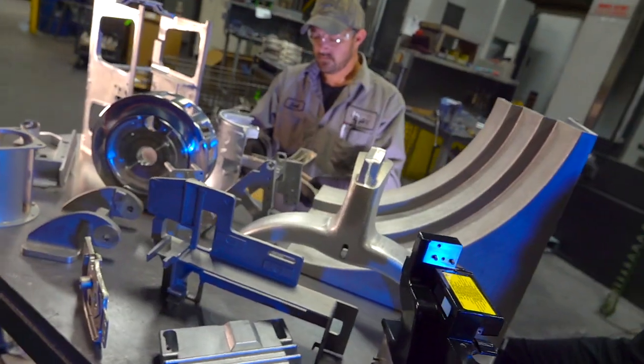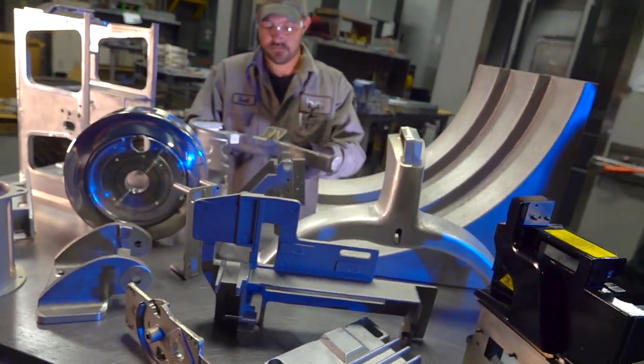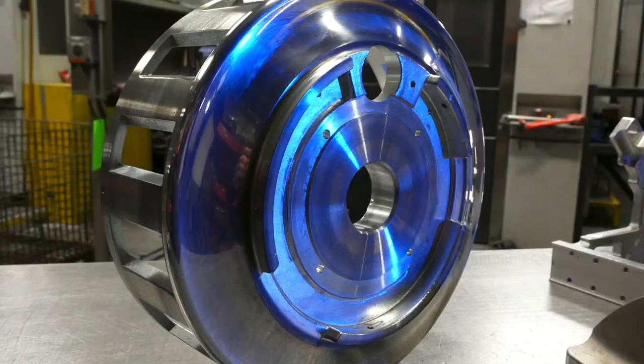Batesville Products' sweet spot is a moderate volume part, medium size, not over 100 pounds, not less than a pound, with a lot of complication to it — a lot of geometry, a lot of secondaries.